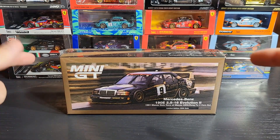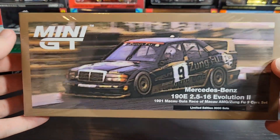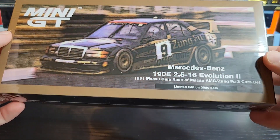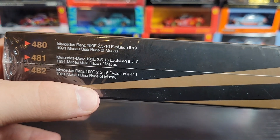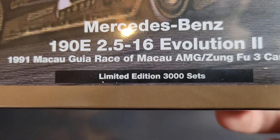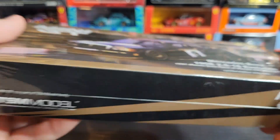Hey guys, hope we are doing well. Today we are taking a look at this new bundle multi-pack special edition set that Mini GT has released — it's the Mercedes-Benz 190E from the Macau race. This has three cars in it: 480, 481, and 482. They're all the same exact car with the same exact livery. The only difference on the cars is going to be the number — we got 9, 10, and 11. This box set is limited to 3,000 worldwide.